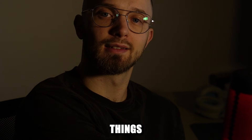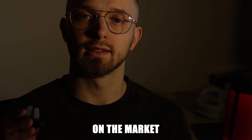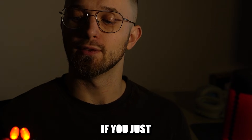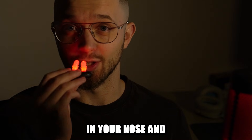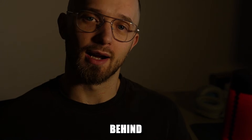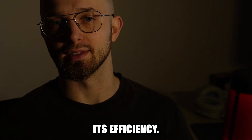But now there are things like this nasal laser that promise you can get rid of a runny nose almost immediately if you just plug it in your nose and wait for 10 minutes. I checked the science behind the device and here's what I found out about its efficiency.